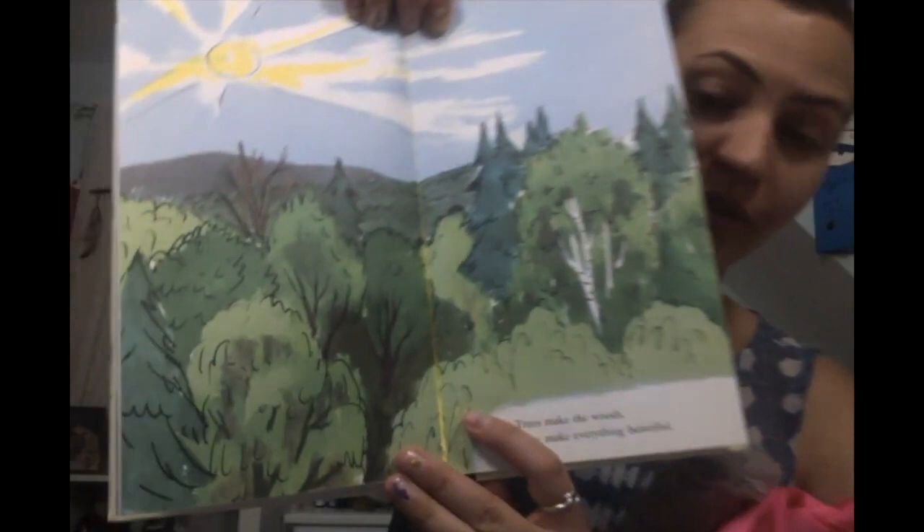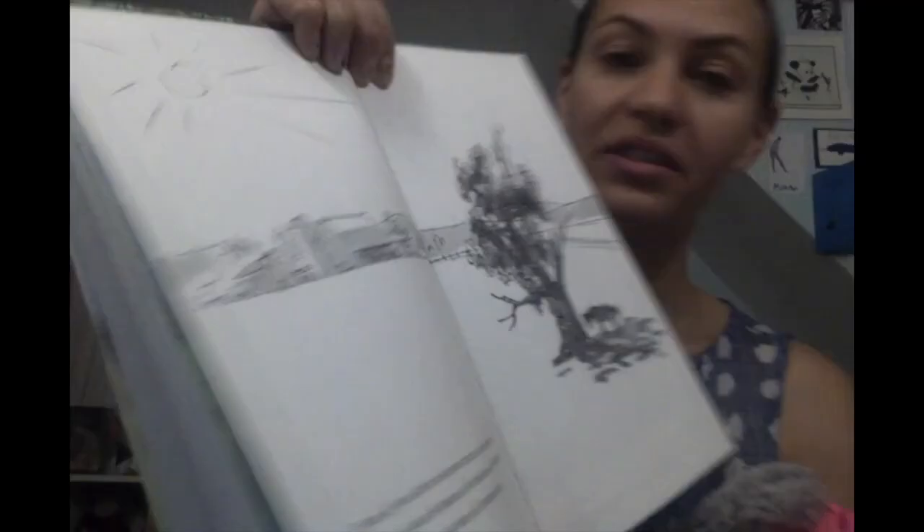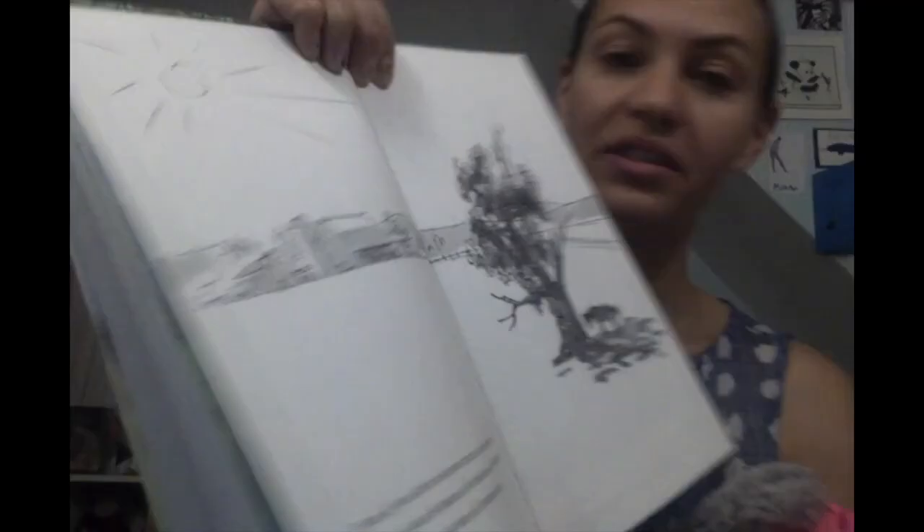Trees make the woods. They make everything beautiful. A beautiful sunny day. Even if you have just one tree, it's nice too. A tree is nice because it has leaves. The leaves whisper in the breeze all summer long. Look — they've only got one tree, but it's enough to make shade for this horse.